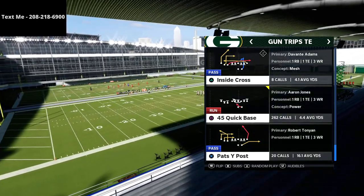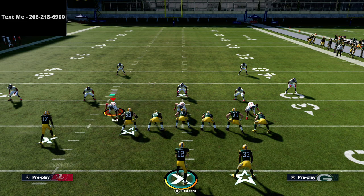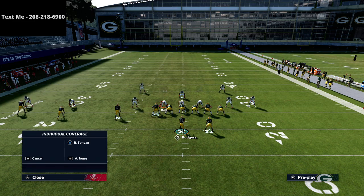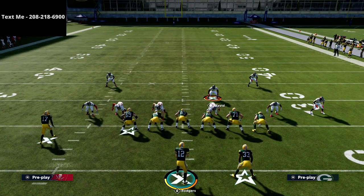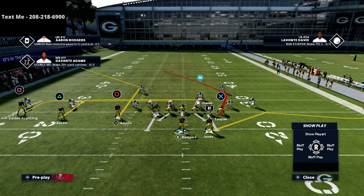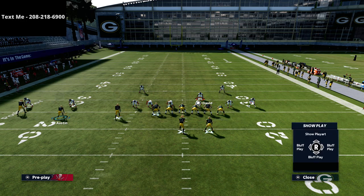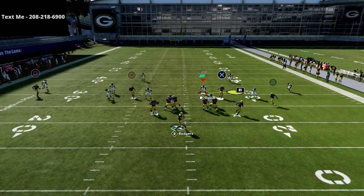Pat's Why Post is the play we're going over in this video. What we're going to do is smart route Circle, then take Triangle and put him on a hitch. We're going to motion Triangle to the right and snap him right on the numbers. This creates a natural high-low concept and it's really good against mabel coverage in particular.